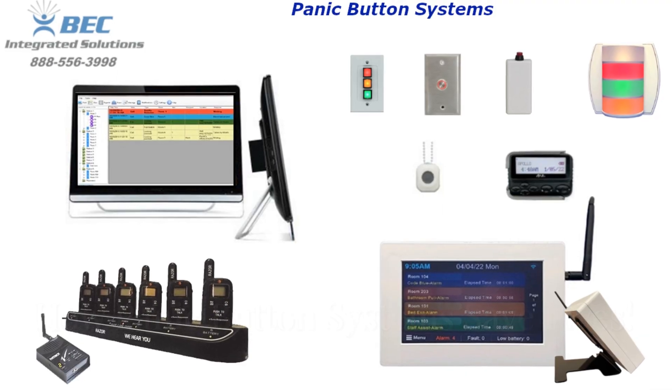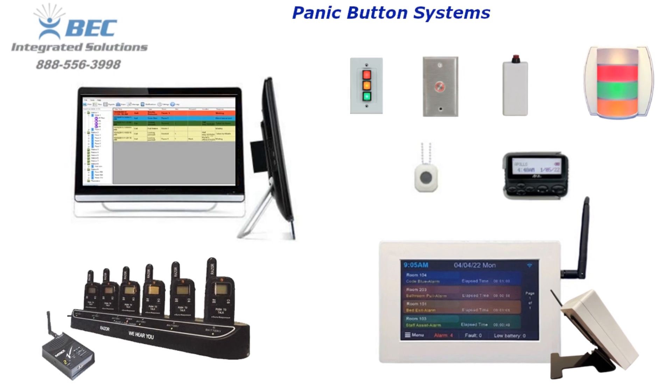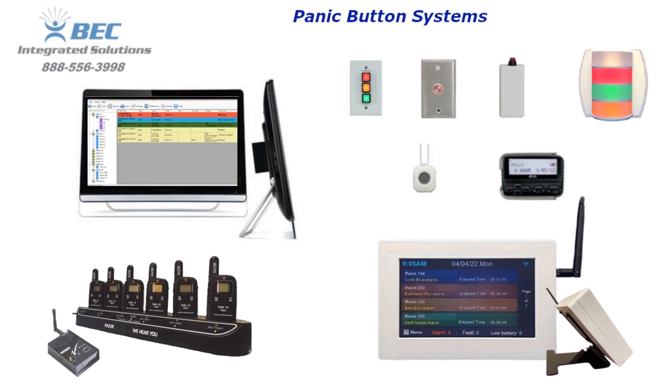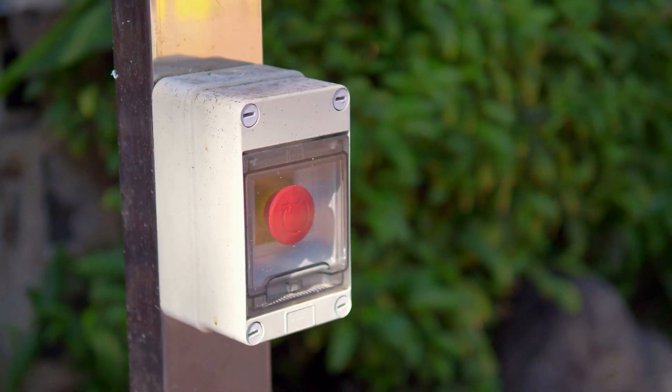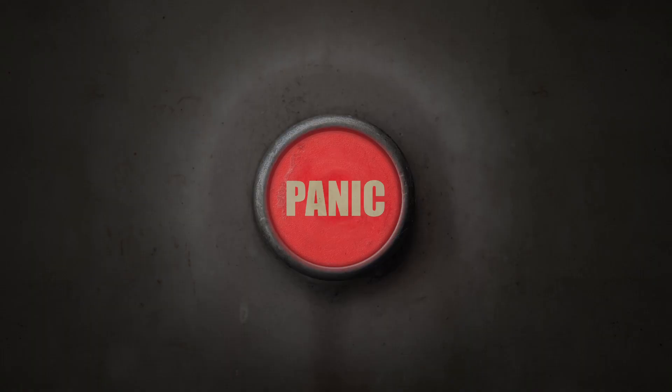Hey everyone, today I'm diving into a crucial topic that every business should be aware of: panic button systems. Let's uncover how these systems work and why they're a game changer for workplace safety.